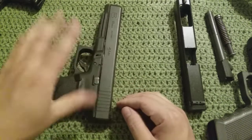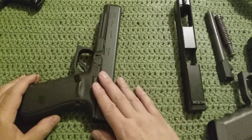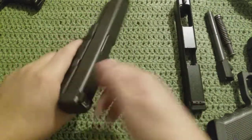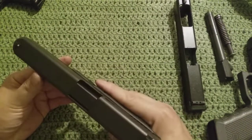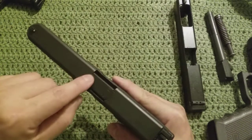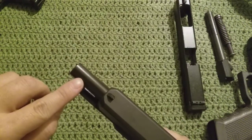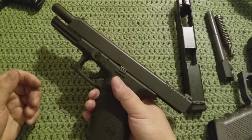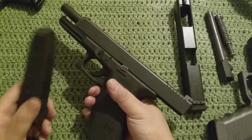I did some trading — traded some stuff for it, got the gun and some cash, so that's not a bad deal. I got it used but hardly used. Whoever had this previously did not fire it very much; there wasn't much wear on the barrel. I've since put at least a couple hundred rounds through it already.